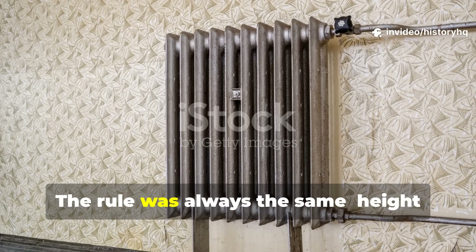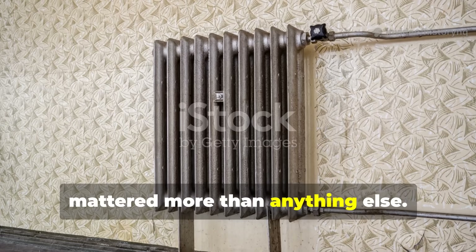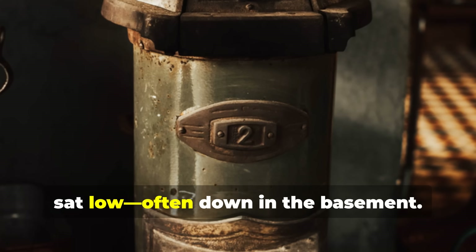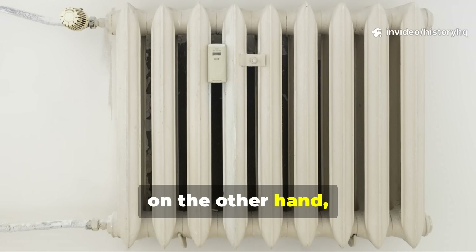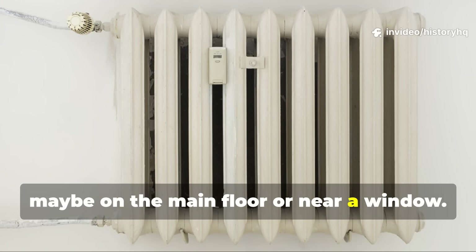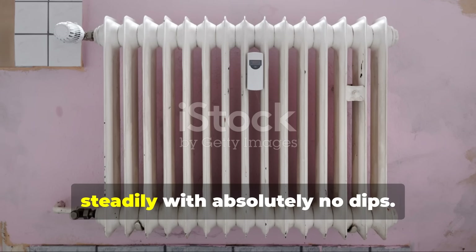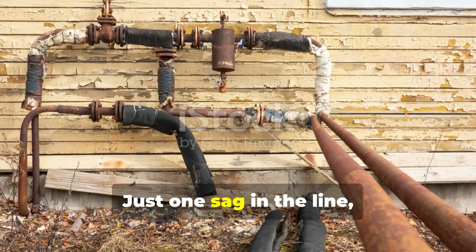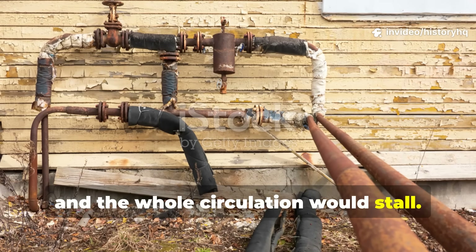The rule was always the same: height mattered more than anything else. The heat source — usually a stove — sat low, often down in the basement. The radiator, on the other hand, was placed high, maybe on the main floor or near a window. And you had to make sure the piping rose steadily with absolutely no dips. Just one sag in the line or a single trapped air bubble, and the whole circulation would stall.